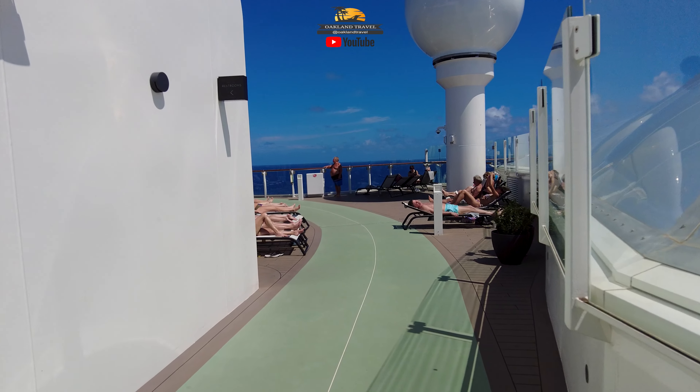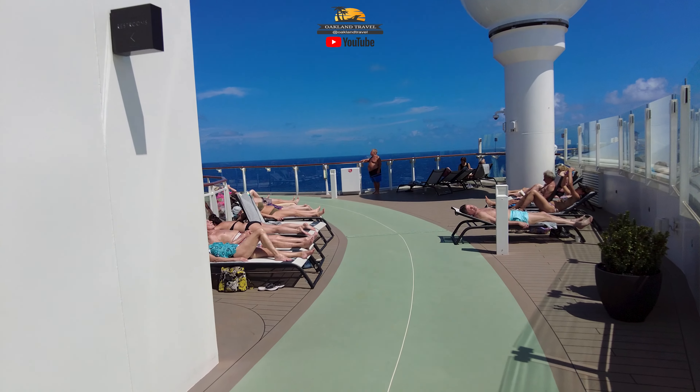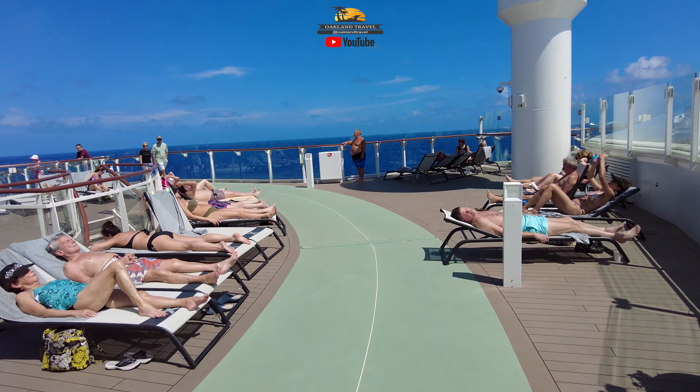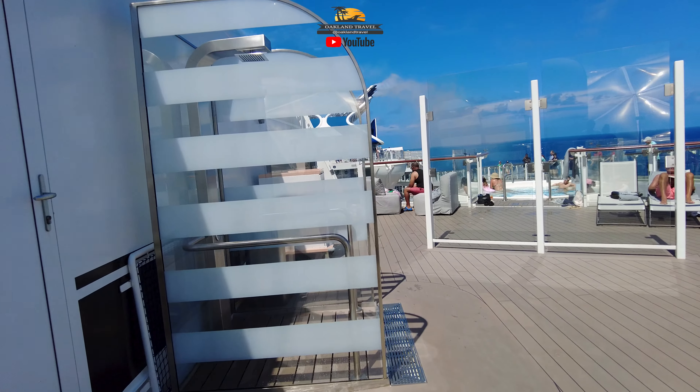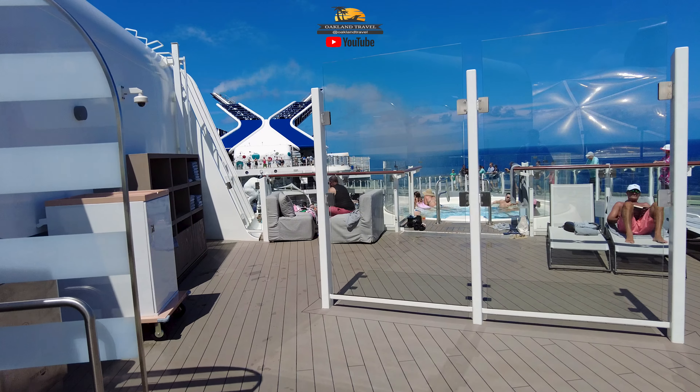We were scouting for places to do a live stream a couple of different times throughout the cruise, and this was one of the areas of the ship that caught my attention — this little Deck 15 area that you're going to see here in a second.